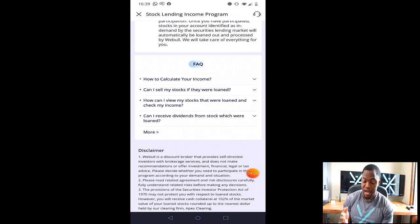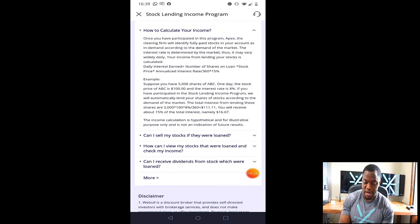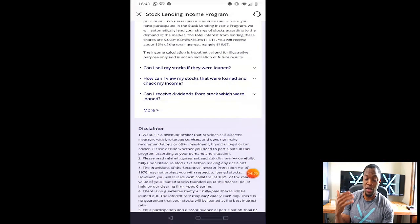Now you probably have all the questions I asked myself. How do they calculate the income? Looking at the example here: income = number of shares × price of the stock × interest rate ÷ 360. That's how you get it — number of shares times the price of the stock times the percentage divided by 360 gives you the amount of interest you would get paid.